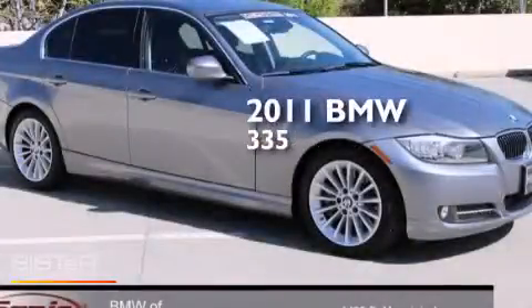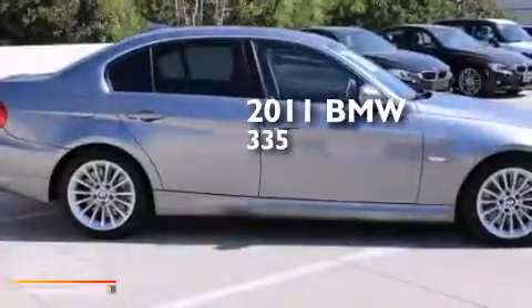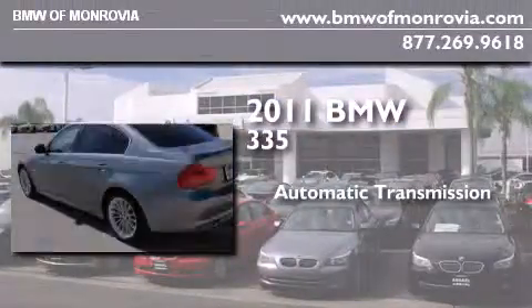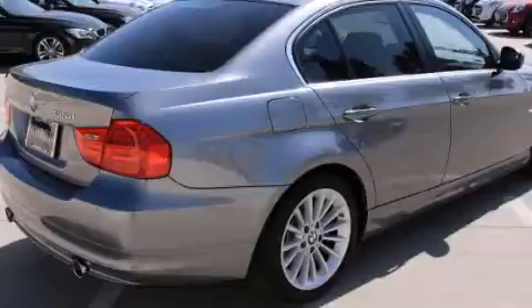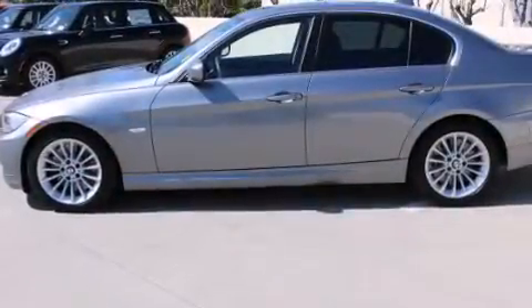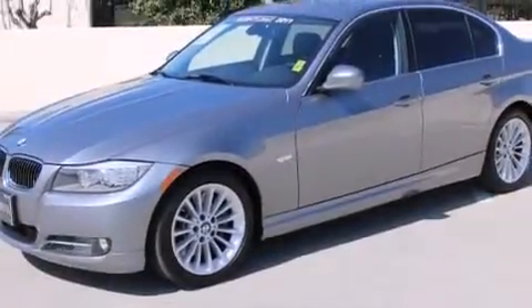This is a certified pre-owned 2011 BMW 335. This car has an automatic transmission and a 3.0-liter inline six-cylinder engine. All of the following features are included: the premium package, BMW Assist, Dakota leather upholstery, high-intensity headlights, and BMW Individual Composition.